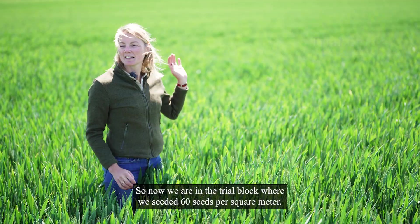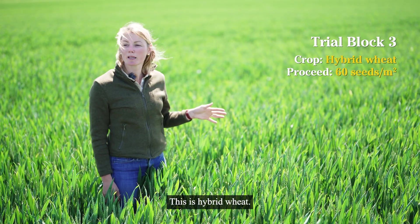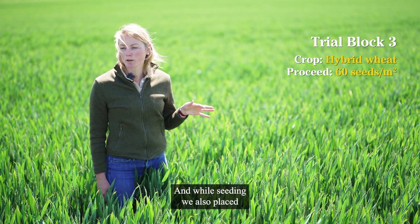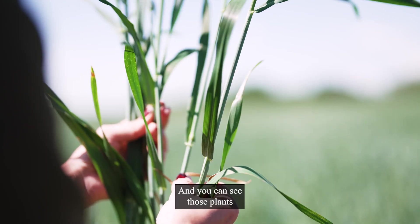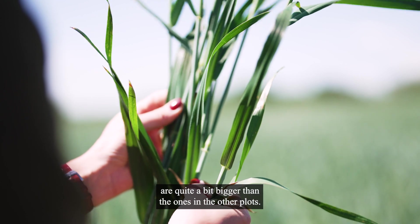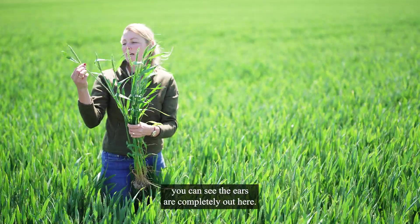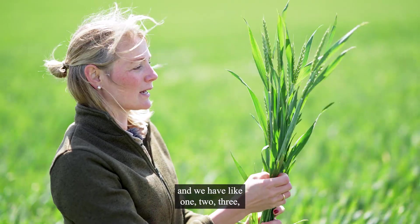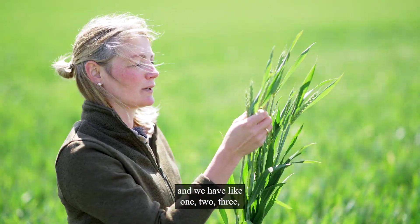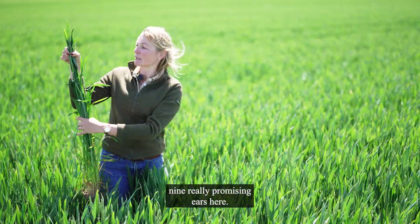Now we are in the trial block where we seeded 60 seeds per square meter. This is hybrid wheat, and while seeding, we also placed 30 kilo per hectare DEP fertilizer with them. You can see those plants are quite a bit bigger than the ones in the other plots — also further developed — the ears are completely out here, pretty even at the top. And we have nine really promising ears here.